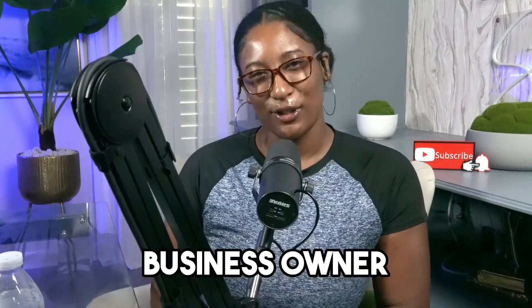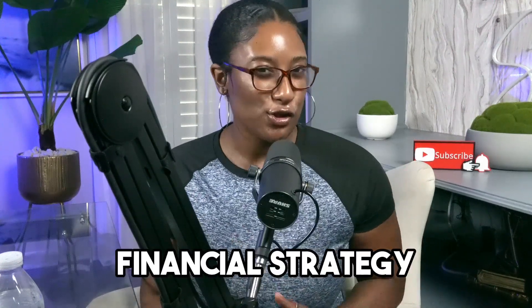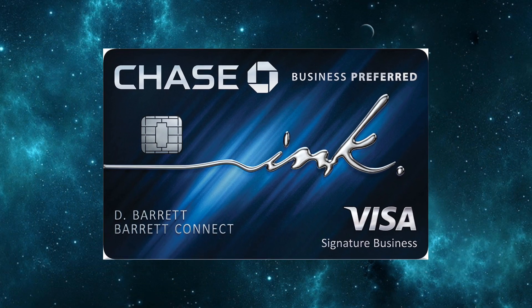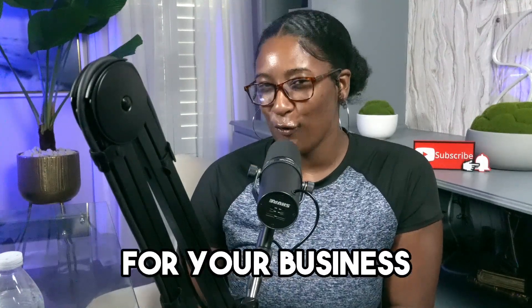Hey everyone, are you a business owner looking to elevate your financial strategy? Today we're diving deep into the Ink Business Preferred Credit Card by Chase. But here's the question — is this the ultimate card for your business? Let's find out.